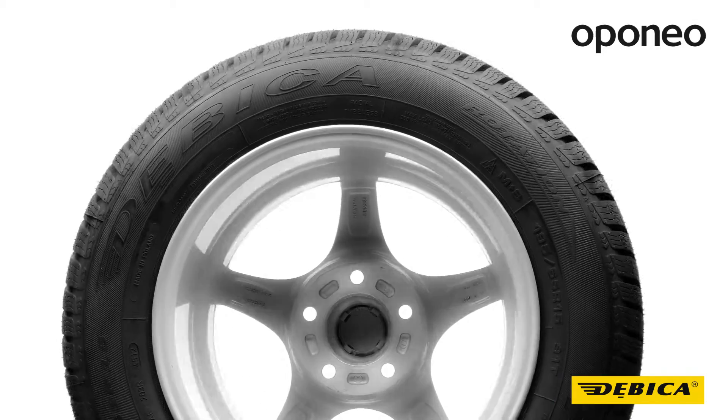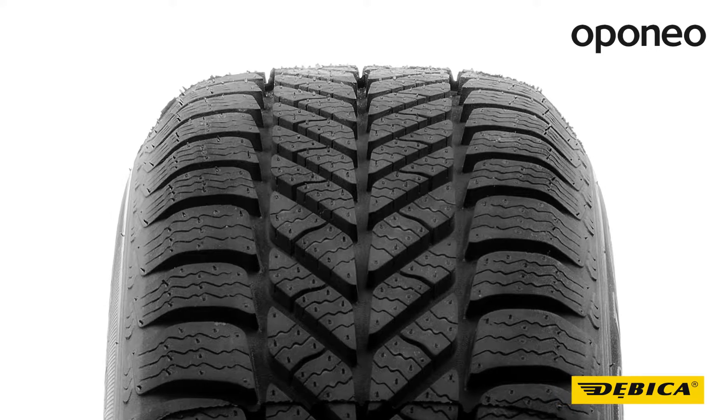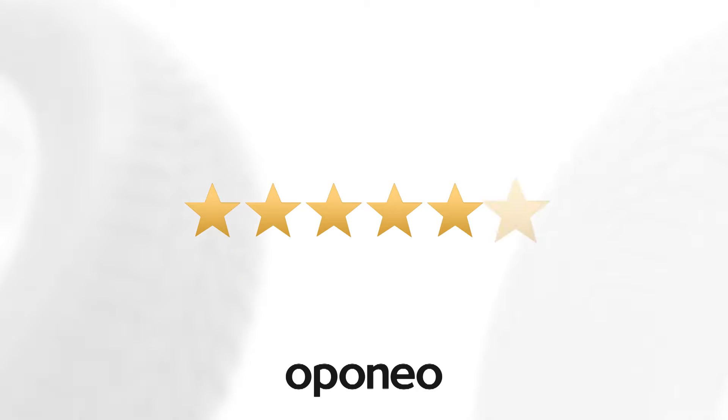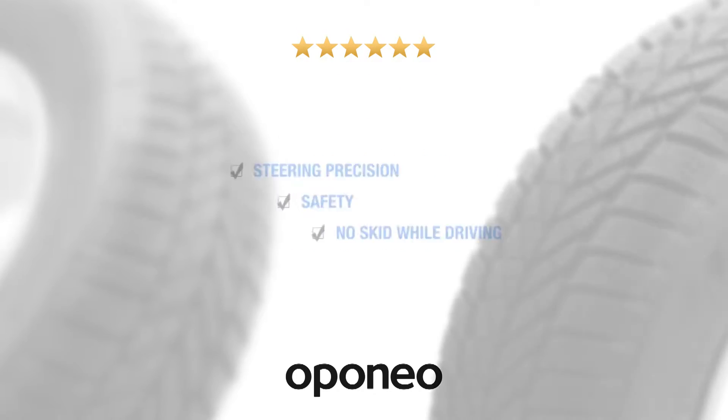This Polish tire brand is characterized by excellent production quality and good performance. The directional tread pattern and a dense network of sipes provide great traction on winter roads. The new rubber compound also protects against slipping on snow, wet, and icy roads. The Beeka Frigo 2 ensures steering precision, safety on wet roads, and no skid while driving.